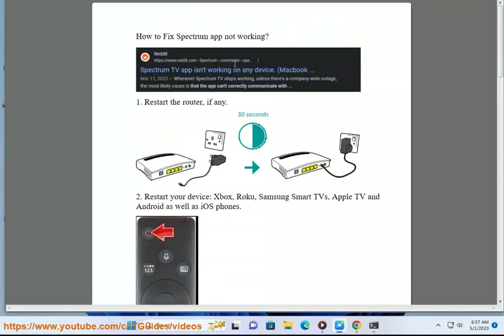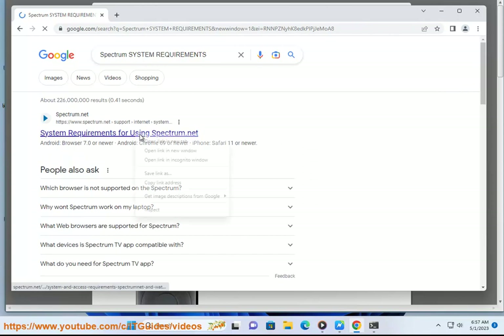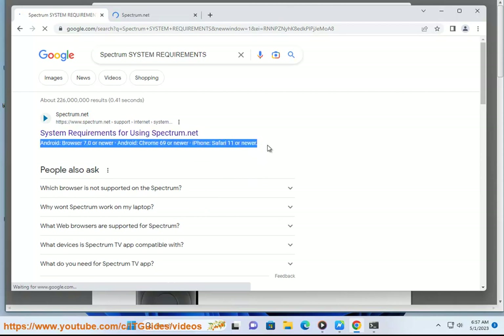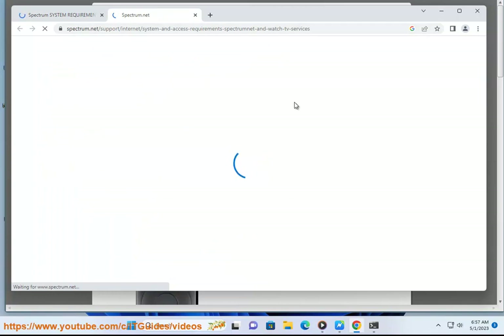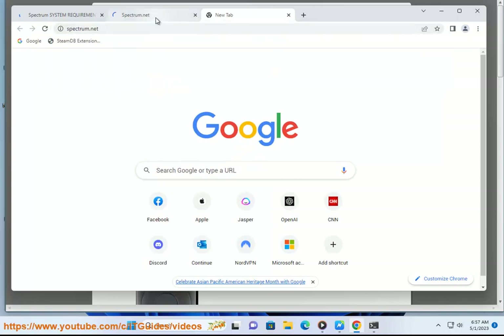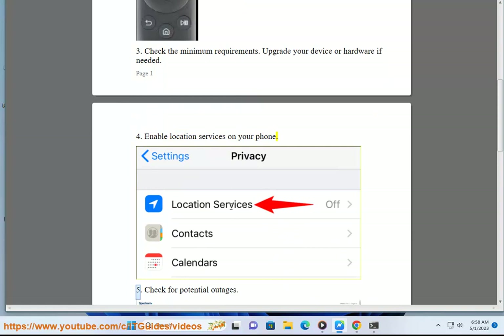4. Enable location services on your phone. 5. Check for potential outages.